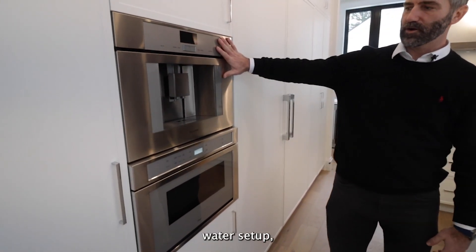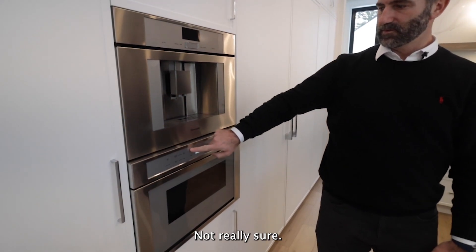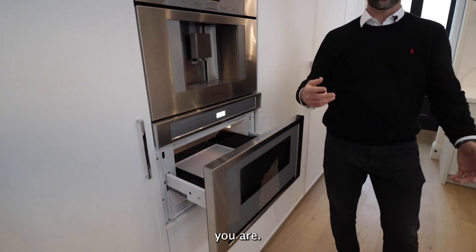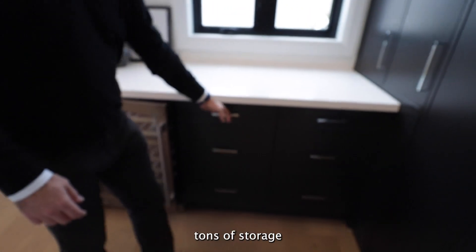Microwave water setup — possibly coffee, not really sure. If you don't have this, I don't know who you are. Awesome wine fridge built in. Tons of storage.